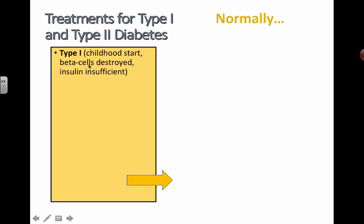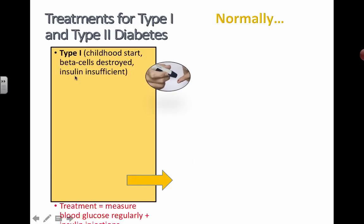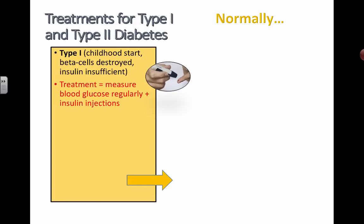And if those cells get destroyed, then you aren't able to produce the insulin that you actually need. The treatment for this, unfortunately, is that you have to check your blood glucose level by yourself often, and you have to give yourself insulin injections.